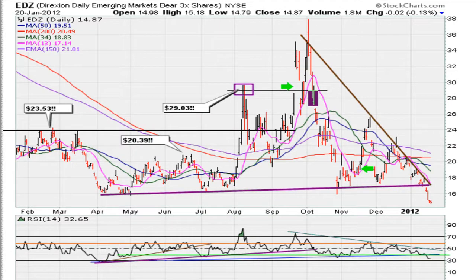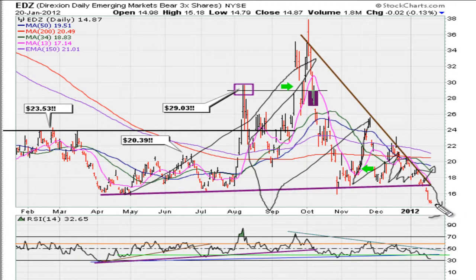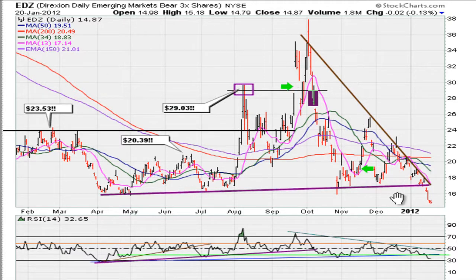Take a look at the EDZ. Earlier I was talking about this huge wedge, and we were going to resolve either to the upside or the downside. We gapped down and are trading lower — this ETF is 3x inverse emerging markets. What that tells me is that this is another indication the market might want to move higher. This is a breakdown of an instrument that goes inverse the market, suggesting that the general market is looking strong.